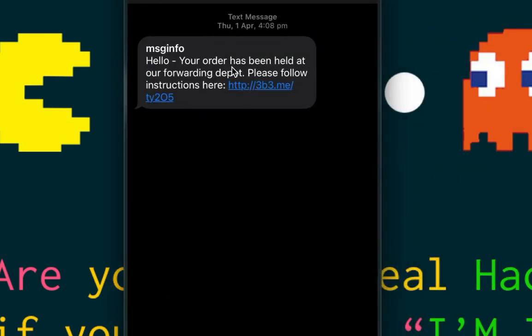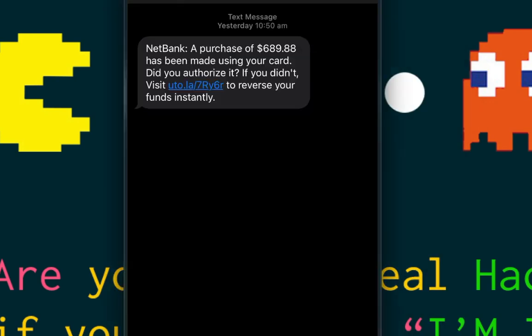This one almost got me — I actually clicked the link. It said something like 'Hey, your order has been held at our forwarding depot, please follow the instructions here.' The timing was perfect — a mate had just told me he was sending me something by post. I clicked it, but then realized something was off: it was from FedEx. Why would you use FedEx for interstate post instead of Australia Post? I looked up the tracking number on Google and confirmed it was a scam.